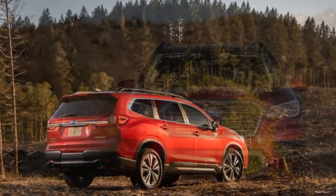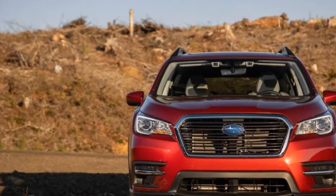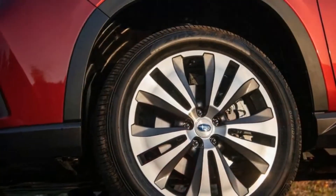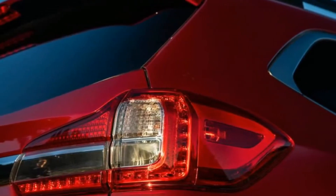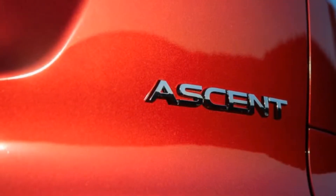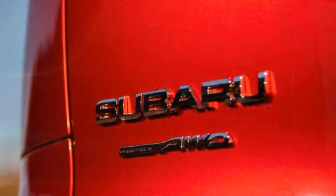Like well-established models such as the Ford Explorer, Honda Pilot, Mazda CX-9, and Toyota Highlander, the Ascent is an unabashed minivan surrogate. It fits squarely into this segment with its sizeable footprint, seven or eight passenger capacity, tall wagonoid shape, and a price that ranges from just under $33,000 for the base model to more than $45,000 for the top-tier Touring.